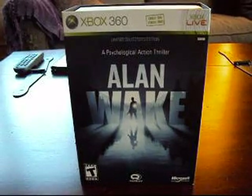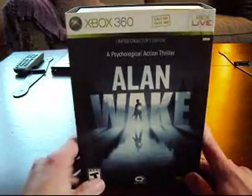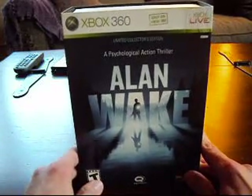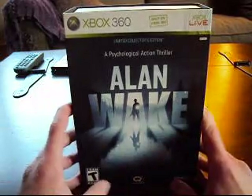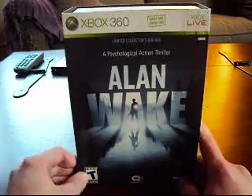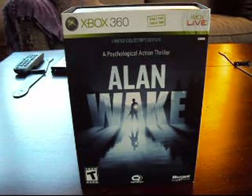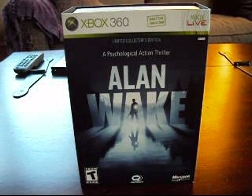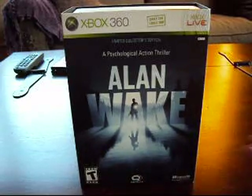Hey guys, it's Rusty. Today I'm going to be unboxing the Limited Collector's Edition for Alan Wake, the exclusive title released earlier this year on the Xbox 360. I'm so thankful to finally get this in the mail today. I've been looking forward to playing this game for quite some time now — it just looks like a phenomenal game with a very interesting story. It's been recommended to me by many people, especially Craig Lipinski from the TV & Lust channel. He did a fantastic review for it, and I'll definitely post the link so you guys can get an idea of what this game's about. But I'm going to go ahead and get right into this unboxing.